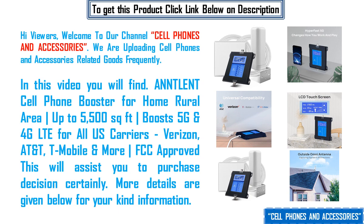In this video you will find the Antelant cell phone booster for home rural area, up to 5500 square feet. It boosts 5G and 4G LTE for all US carriers — Verizon, AT&T, T-Mobile and more. FCC approved. This will assist you in your purchase decisions. More details are given below for your kind information.